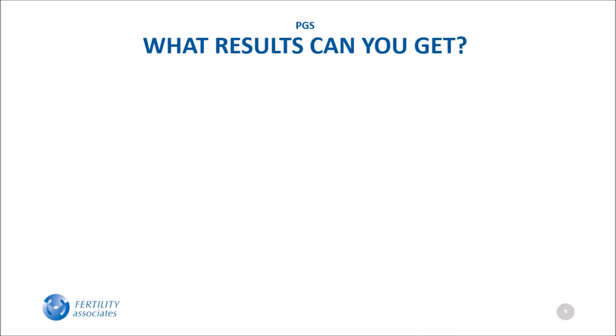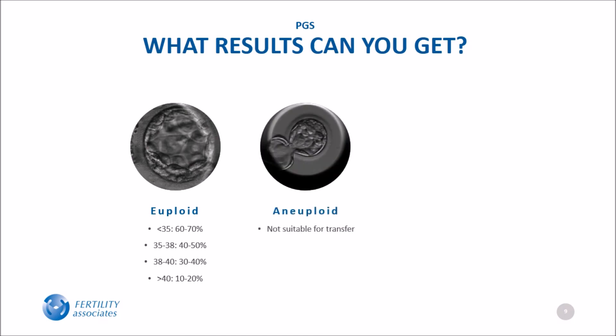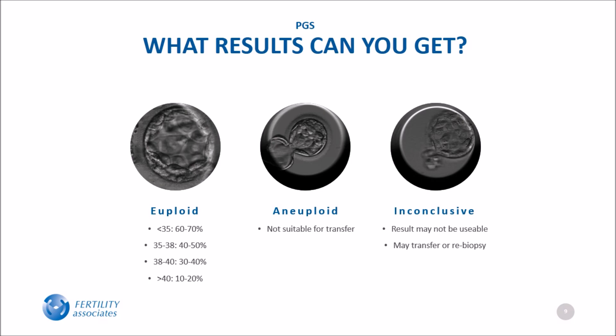PGS results can be complicated, so it's important to understand what results you might get. In most cases, the results are clear and you will hopefully have at least one euploid embryo. The average percent of embryos that are euploid decreases from 60 to 70 percent in women less than 35 years old, to only 10 to 20 percent in women over 40. The second most common result is aneuploid; aneuploid embryos are considered unsuitable for transfer. On rare occasions, the testing does not work or the results are inconclusive — in these cases, the embryo can be transferred without a result or they can be re-biopsied. Your doctor will discuss the result with you.